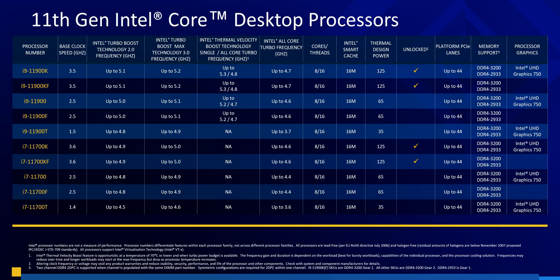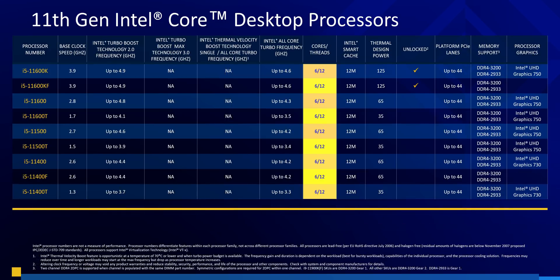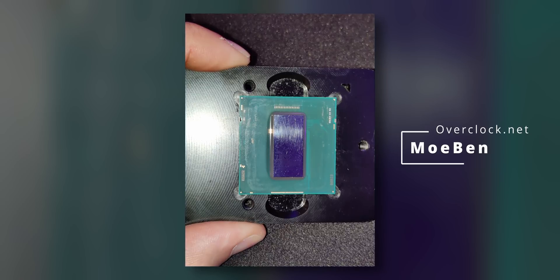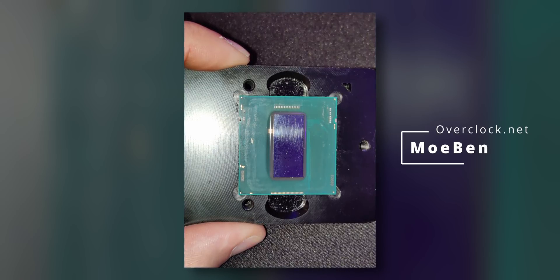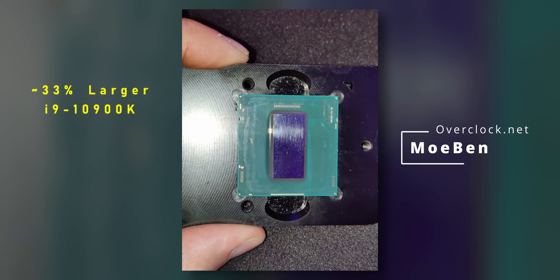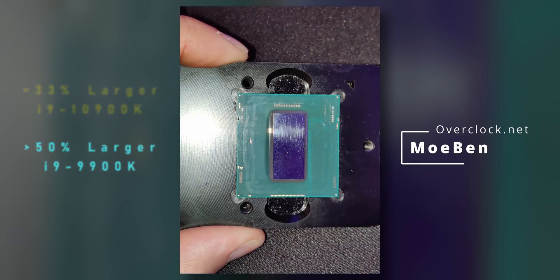Now while Intel has worked really hard to make all these CPUs appear different, they're actually identical in one big way. Every Rocket Lake S chip comes with the same 8-core die, with 2 cores disabled for the 6-core models. 4-core models stick to the Comet Lake architecture. So that means that every one of them has the same huge die. We know the die is huge because user MoBen on Overclock.net forums de-lidded his i7-11700K, and it's very, very big — about 33% larger than the 10-core i9-10900K Comet Lake die, and over 50% bigger than the 8-core i9-9900K.